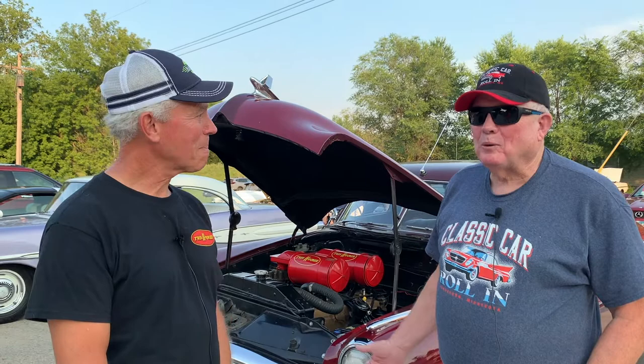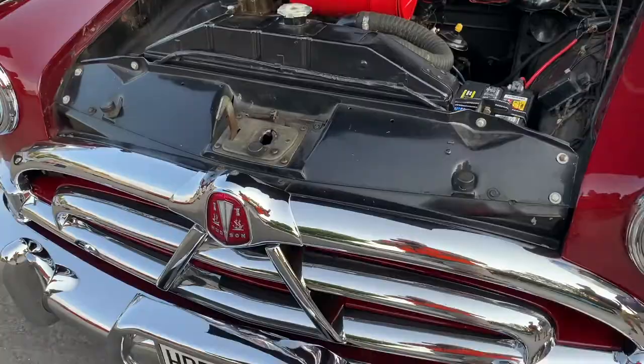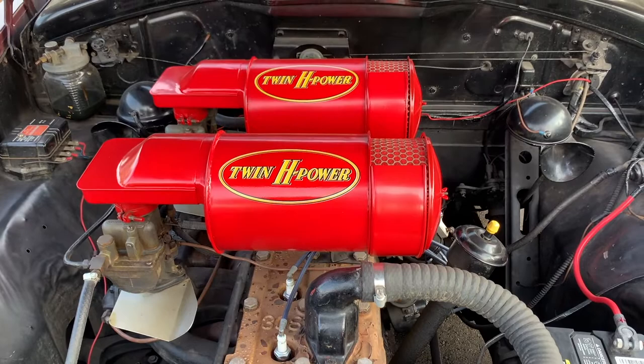Tell us a little bit about what's unique about this six-cylinder engine. A lot of the Hudsons had the straight six engine — they all had six cylinders, no eight cylinders. But this has the Twin H-Power, which is the carburetors that added some horsepower. This car came with 145 horsepower, which doesn't seem like much nowadays, but the Twin H-Power brought it up to about 170 horsepower by putting those carburetors on it.